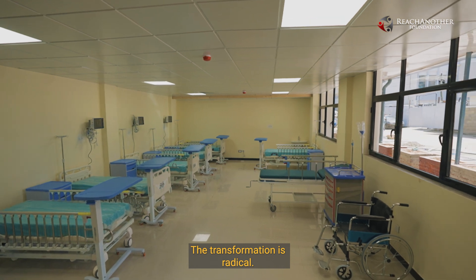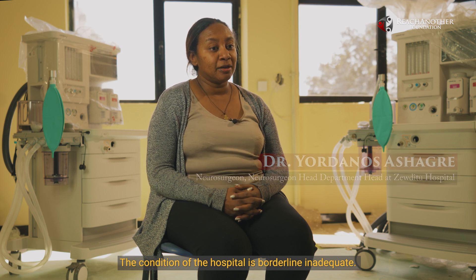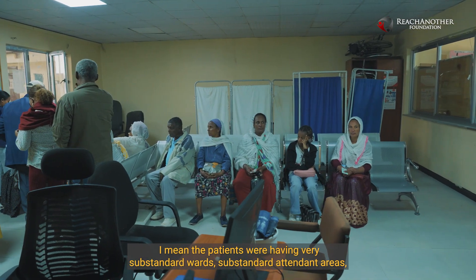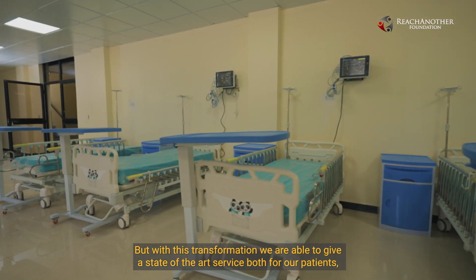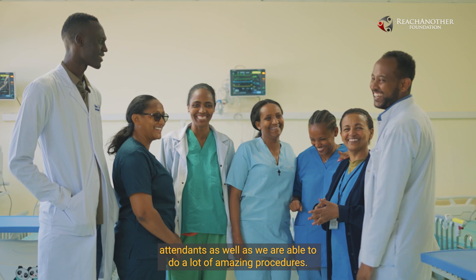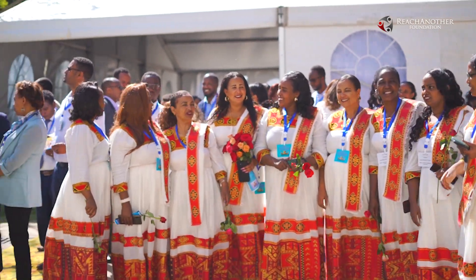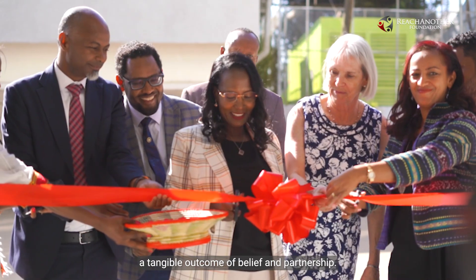The transformation is radical. We have been operating here for the past three years, and the condition at the hospital was borderline inadequate — patients were in a very substandard ward with substandard attendant areas, and the service we were giving was not adequate. But with this transformation, we are able to give state-of-the-art service both for our patients, their attendants, and we are able to do a lot of amazing procedures here. This building stands as a celebration of progress, a tangible outcome of belief and partnership.